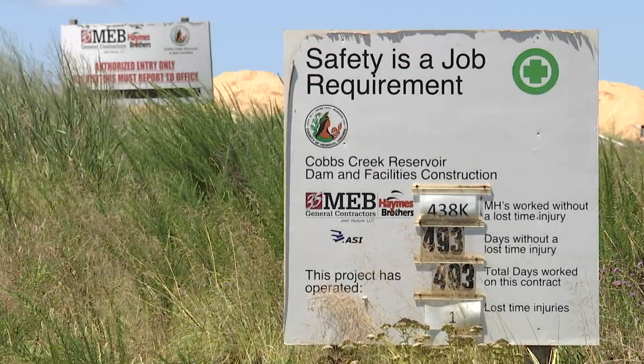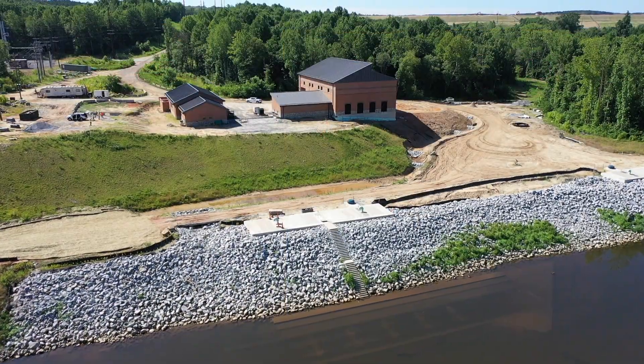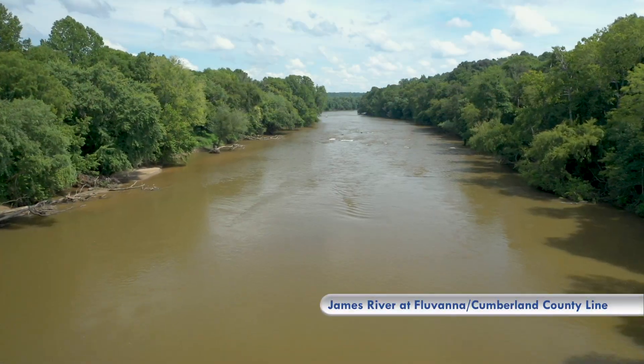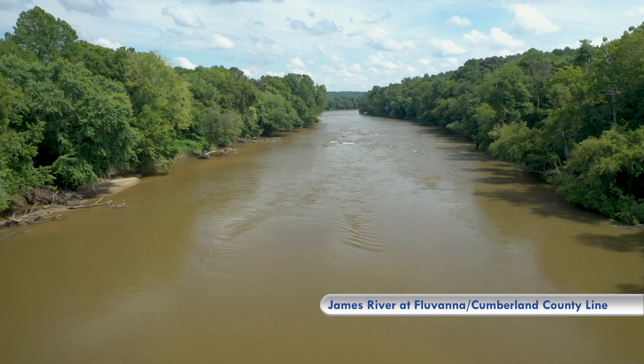We are out here at Cobbs Creek Reservoir in Cumberland, Virginia, about 45 minutes west of Henrico. This is a river augmentation reservoir, so in times of high flow, we will pull water out of the James River into the reservoir. In times of drought, we will push water out of the reservoir into the James River to help better supply drinking water in central Virginia.